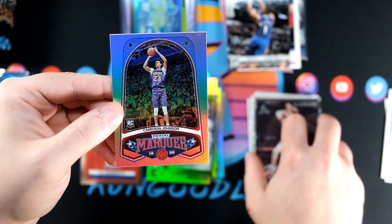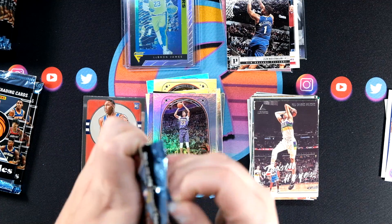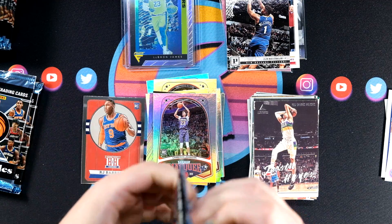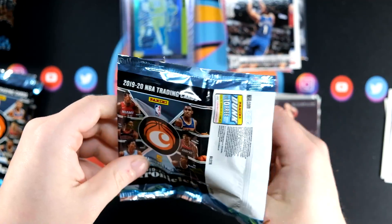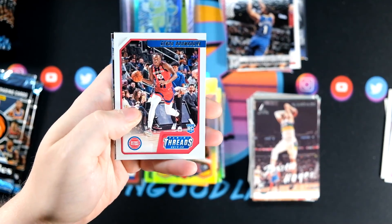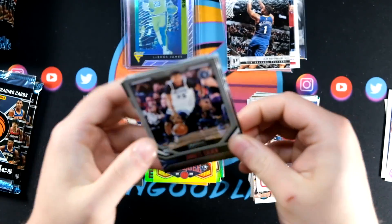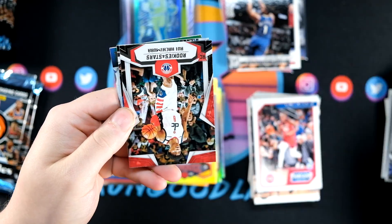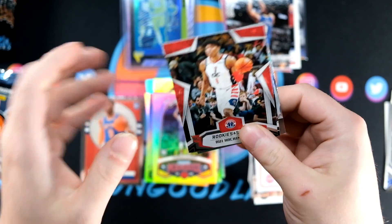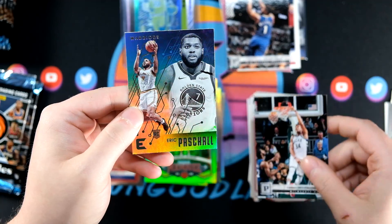Jackson Hayes and Cam Johnson are going to round out that pack, and we've still got three packs to go including a super thick pack. This blaster is on pace to be our best blaster that we've seen. We saw a pretty crazy hanger box too, but this blaster so far definitely makes up for the last one having those issues with the foil boards.